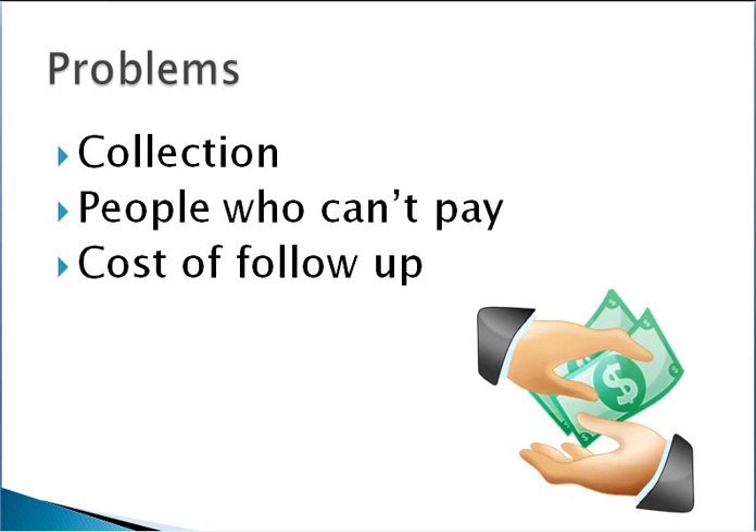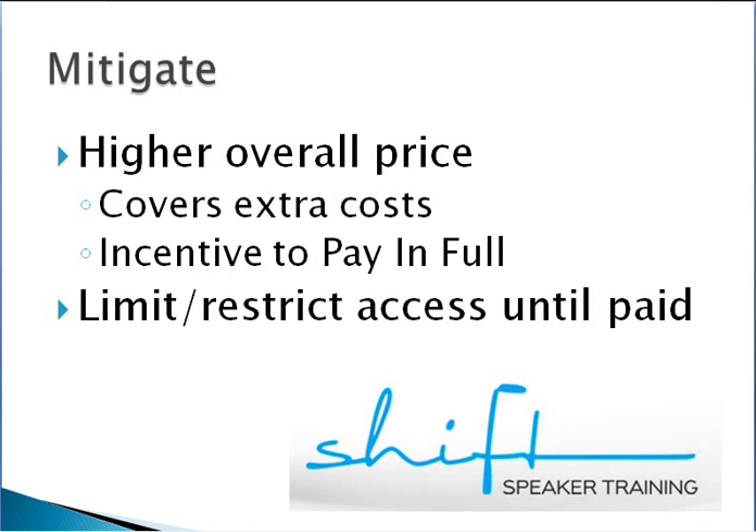There are several ways to mitigate these problems. Payment plans generally have a higher overall price than the paid-in-full price — often 10% to 15% higher. This covers your additional administrative costs and provides a nice incentive for people to pay in full. Ideally, you'd love lots of clients to pay in full so you've got the money in your pocket straight away.